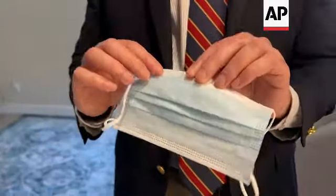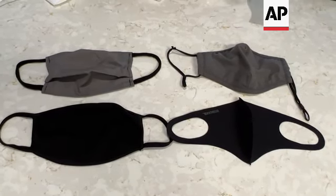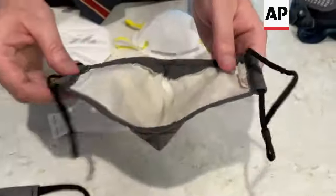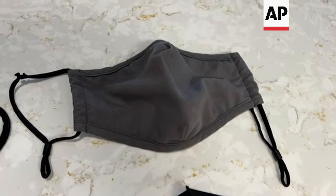If you use a cloth mask, these masks are nowhere near as good as your N95 respirators. This has been tested in the laboratory. Cloth masks may look and feel good, but we're here for protection, and N95s provide far better protection than cloth masks.